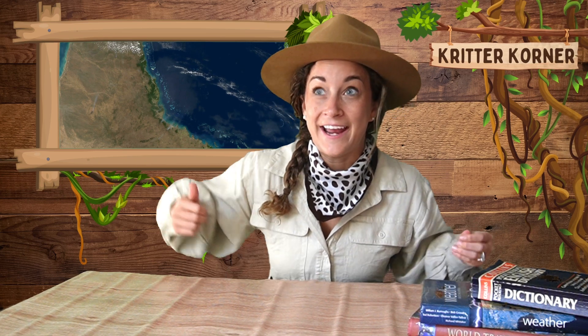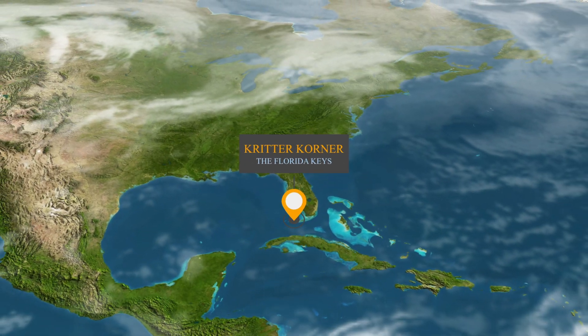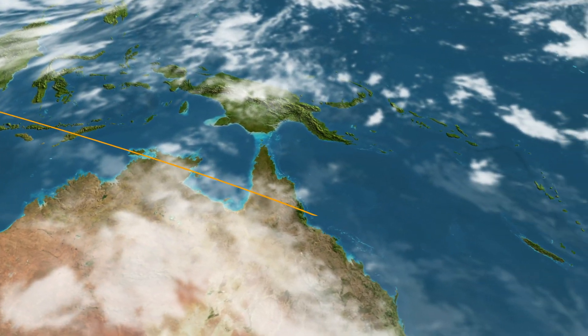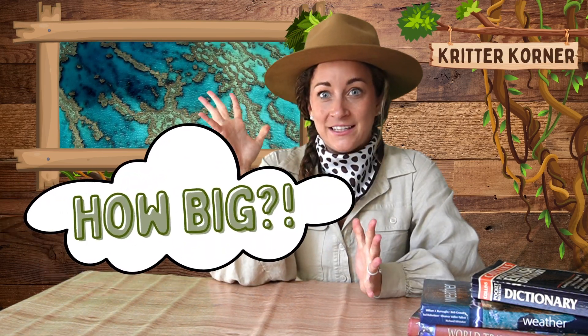This coral reef is so big that it can actually be seen from space. The Great Barrier Reef can be found off the northeast coast of Australia. It is composed of thousands of individual reefs and is the largest living structure on Earth. Have you ever wondered just how big the Great Barrier Reef is? Today we are diving deep to answer that question and uncover the incredible wonders of this natural marvel.